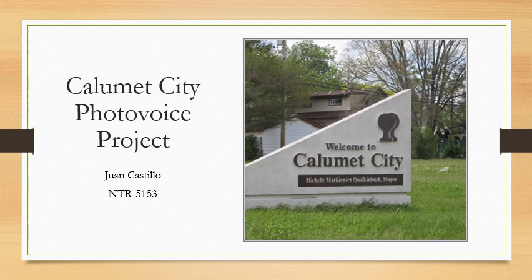Hello class, my name is Juan Castillo and welcome to my photo voice presentation. Today I will be highlighting some of the food-related resources in Calumet City, which is the town I live in. I will also be highlighting some of the physical activity environments as well.